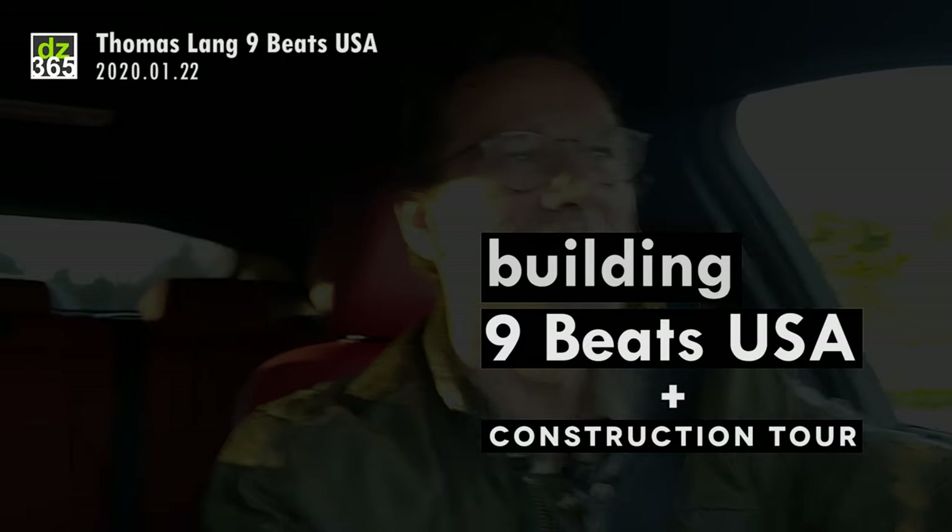Here we are! We're in the car in California, and I want to talk a little bit about Nine Beats USA. We're currently in construction — we completely got the place and rebuilt it from scratch. Everything's new, everything you see is new. Next time you come, we'll do an update showing you the finished space. And maybe we'll get you some lessons!